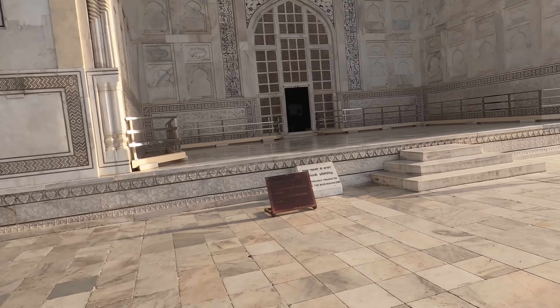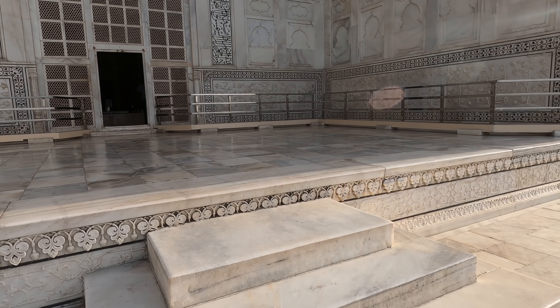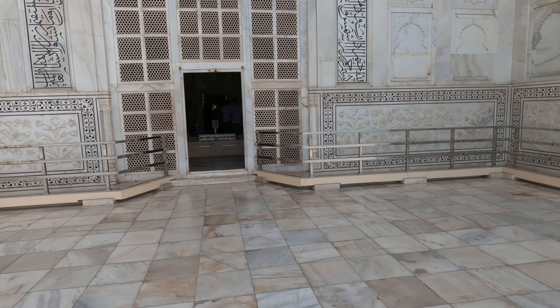Photography is prohibited inside the main mausoleum — but this is videography, so it's okay! Let's go inside and check it out.